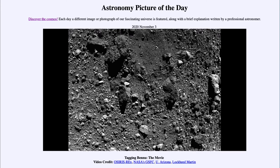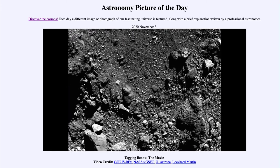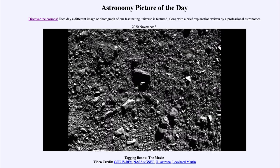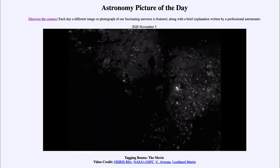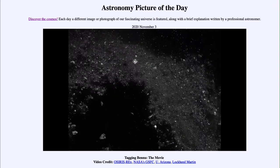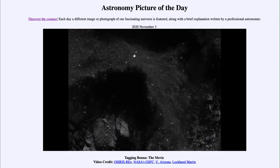We have now received confirmation that the sample has been successfully stowed away into the container for return to Earth. OSIRIS-REx will remain at Bennu for another few months, and in March of next year will begin its return journey, which will take about two and a half years before it arrives back on Earth in September of 2023.